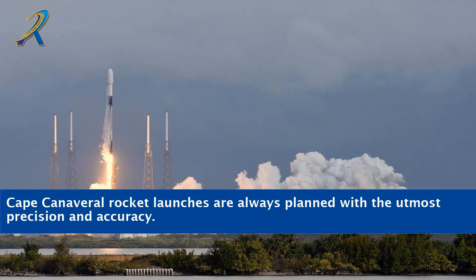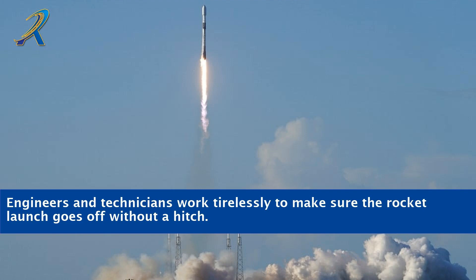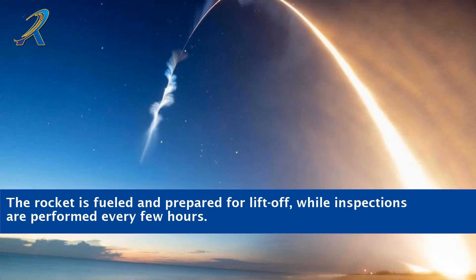Cape Canaveral rocket launches are always planned with the utmost precision and accuracy. Every step is taken with great care to ensure a successful mission to space. Engineers and technicians work tirelessly to make sure the rocket launch goes off without a hitch. The rocket is fueled and prepared for lift-off, while inspections are performed every few hours.